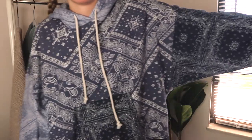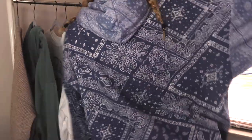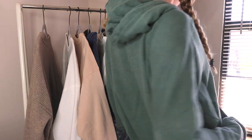Next we're going to get into the biggest category of this haul, which is sweaters, sweatshirts, and hoodies. The first hoodie is this bandana print hoodie — the sleeves are actually different colors of the bandana print, which I thought was super dope. It's super soft on the inside and super cozy. I also got that same style of hoodie in green — it says American Eagle on it. I thought it had college vintage vibes with the logo. Both are super soft on the inside — great for every day.